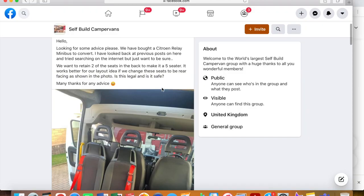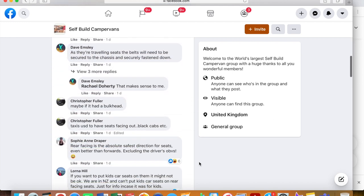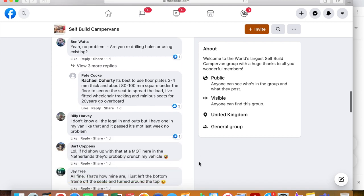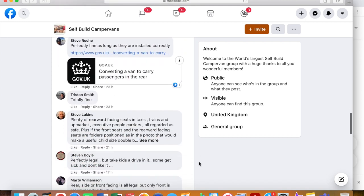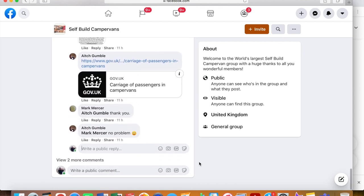There are also fantastic Facebook groups for this. My brother's girlfriend found a group called Self Built Camper Vans, where you can do loads of research because so many people have posted and asked questions — and you can also post and ask things yourself. We were unsure about turning the seats to go the other way and changing the layout slightly, so we posted asking for advice and that has been super useful.